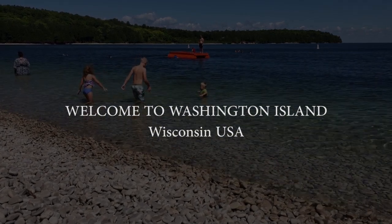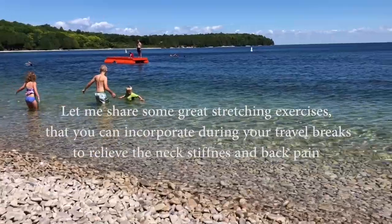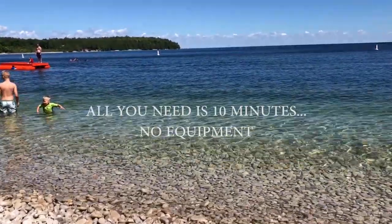Welcome to Washington Island, 34 square miles of beautiful land surrounded by crystal clear waters of Lake Michigan and beaches where you can play or relax on perfectly smooth stones.